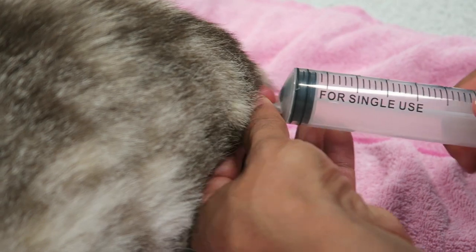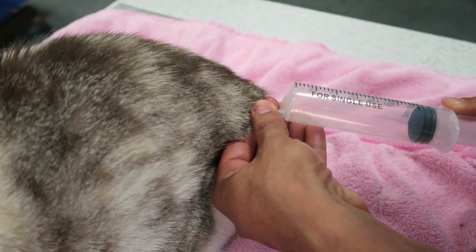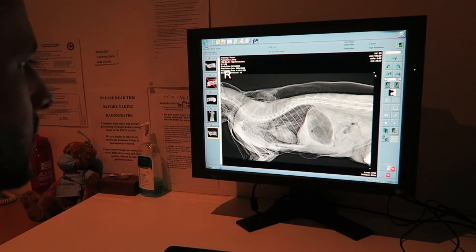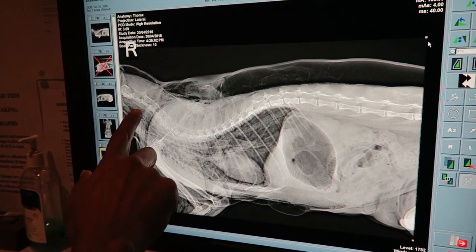600 mils of air was removed and she literally deflated. This seemed to give her immediate relief. Once she was stable, we took an x-ray.